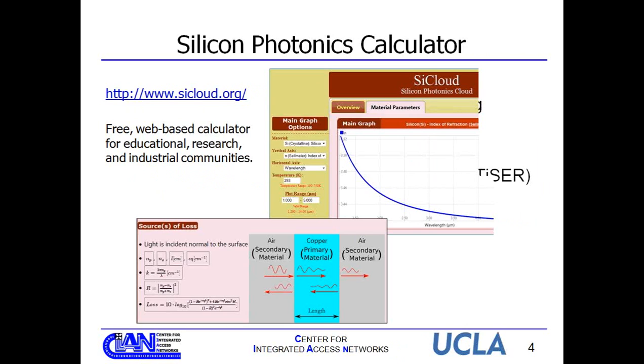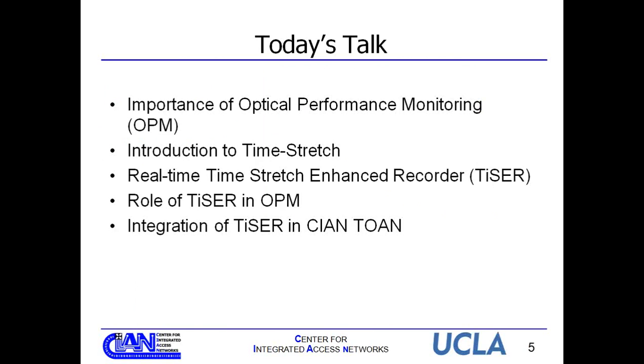Now, onto today's talk. First, I want to discuss the importance of optical performance monitoring in next-generation networks. Then I'll give a brief introduction to time stretch and how it works. Next, I'll talk about real-time TISER and the role TISER will play in optical performance monitoring. Lastly, I'll give two examples of how we use TISER, including integrating TISER into the Cyan TOAN testbed for optical agile networks.